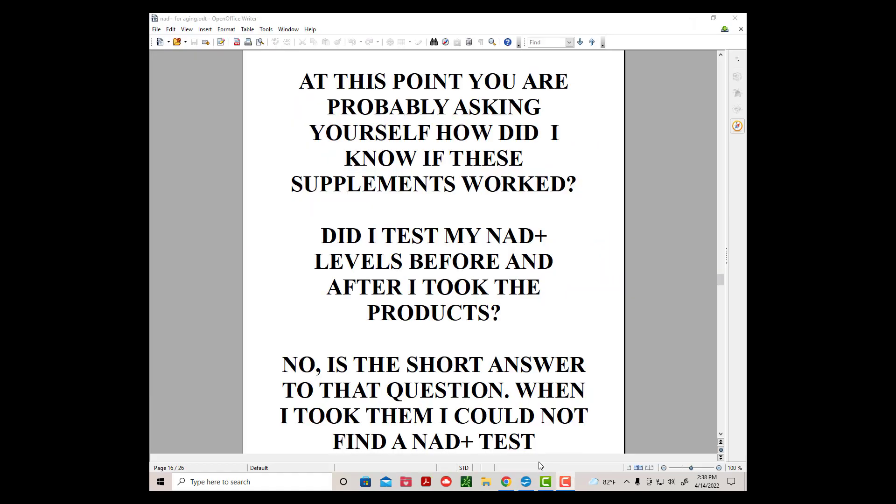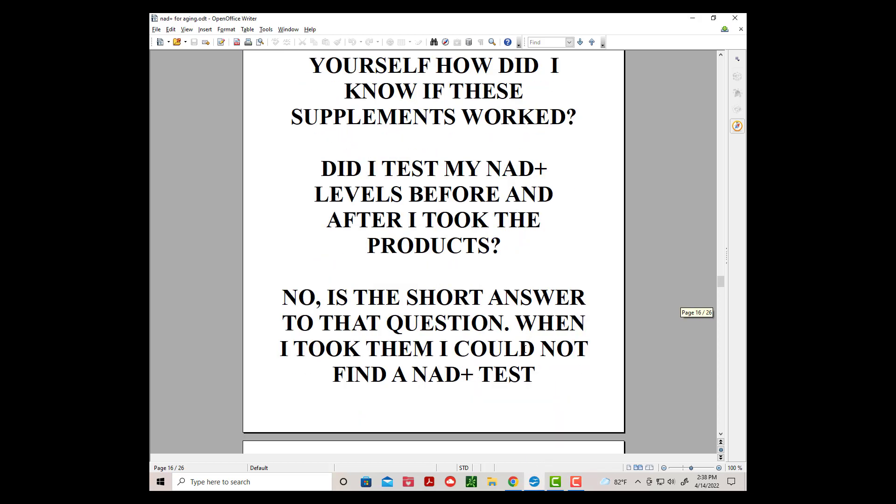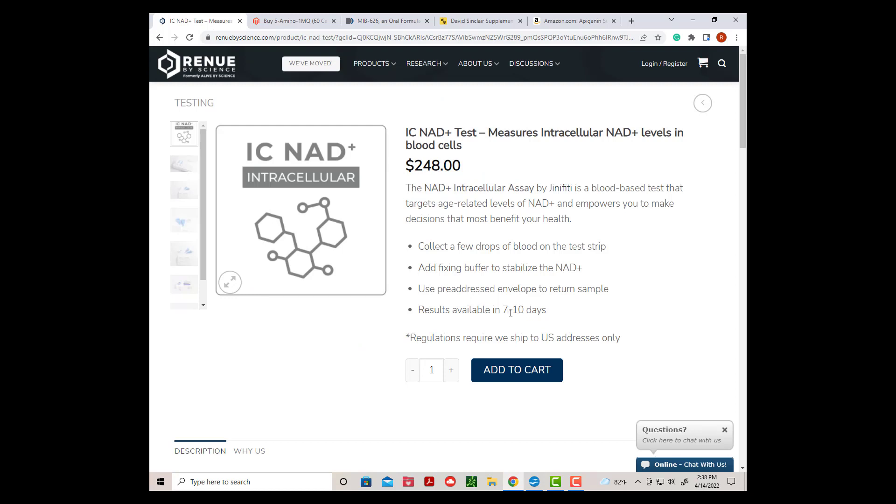At this point, you are probably asking yourself: how did I know if these supplements worked? Did I test my NAD Plus levels before and after taking the products? No is the short answer. When I took them, I could not find a NAD Plus test. There are NAD Plus tests available now, but they cost $250 per test — so $500 to see if a supplement works. These prices will come down as the process is improved.